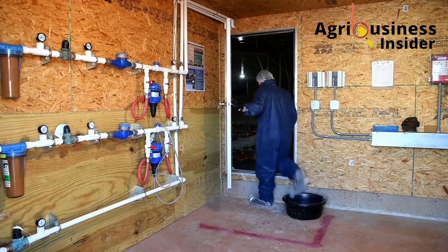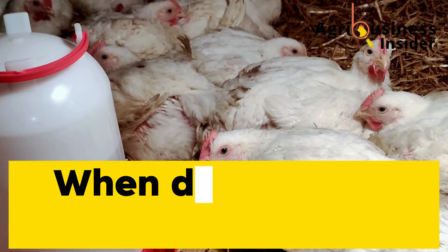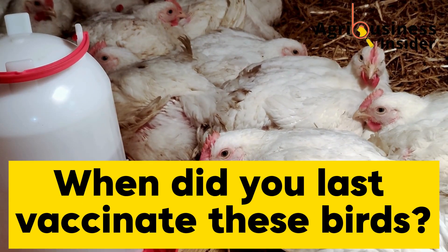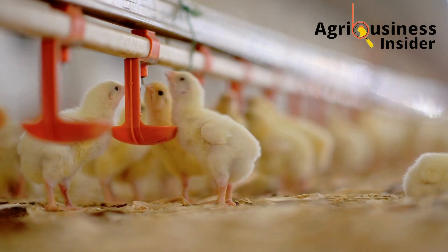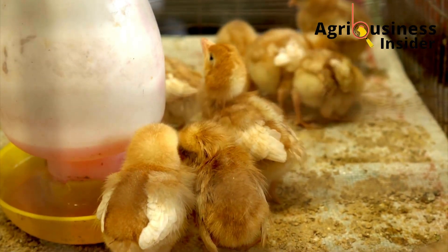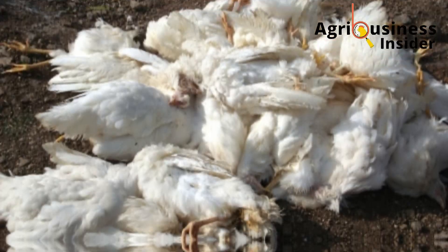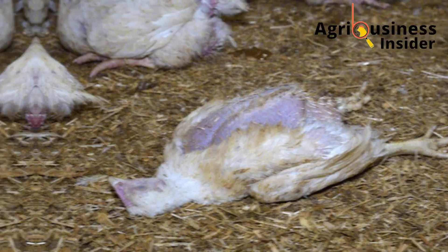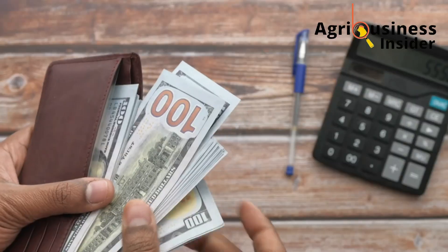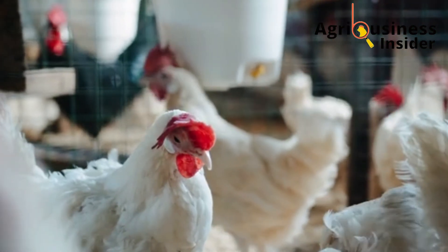Until one afternoon, a vet walked into my farm and asked me a simple question: 'When did you last vaccinate these birds?' I stood there, speechless. I had missed some vaccinations, and that's how it all made sense. My broilers were dying from preventable diseases — diseases that a simple, low-cost, easy-to-administer vaccine could have stopped cold in its tracks.